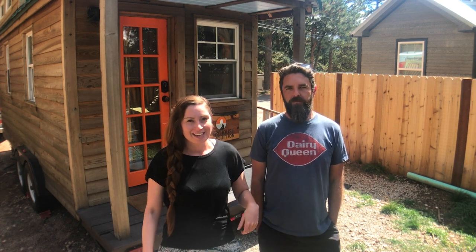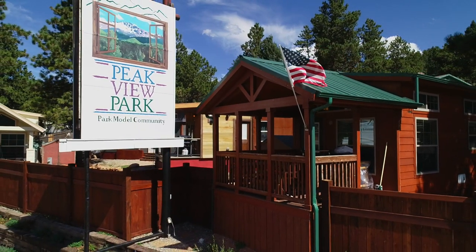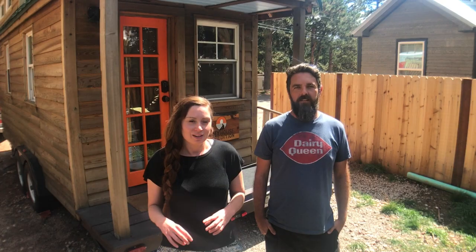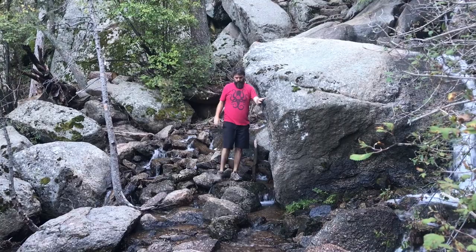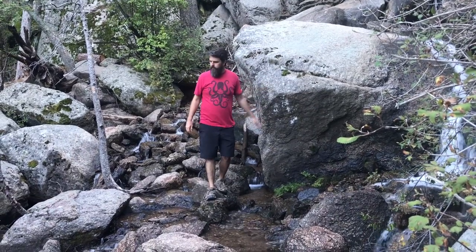Today's tiny house parking spot is Peak View Park, which is a full-time, year-round tiny house on wheels and park model community. It's in the super cute little town of Woodland Park, which is only 30 minutes from Colorado Springs. There's all kinds of fun outdoor stuff to do around here — lots of trails and fun things in town.